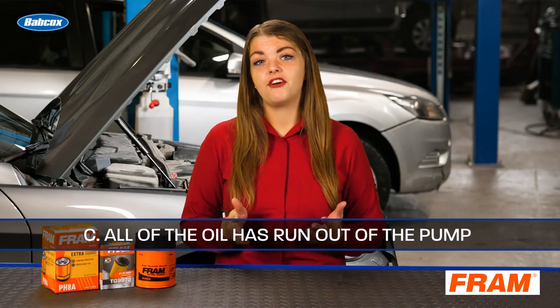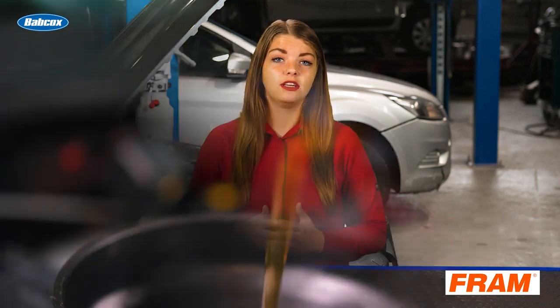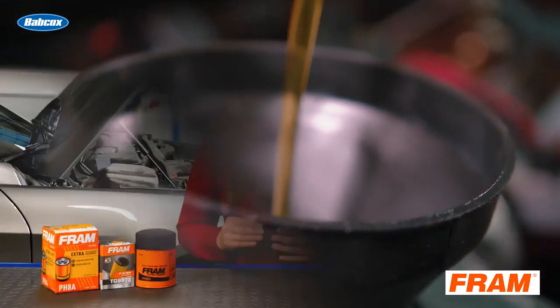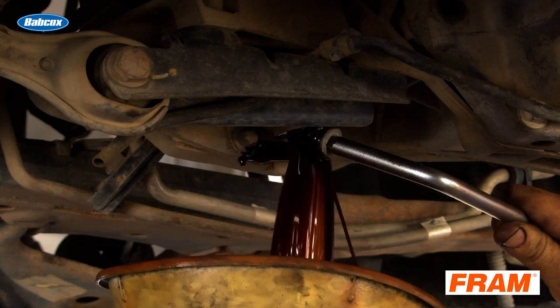The correct answer is C. Although it's not common, it is very possible that the oil pump may lose its prime during the oil change. When new motor oil is installed, the pump's pickup tube inlet becomes submerged again, trapping air in the tube on the suction side of the pump. Sometimes you can avoid this problem by limiting the time the oil is drained. The trapped air will cause cavitation of the pump and prevent it from producing oil flow and pressure.